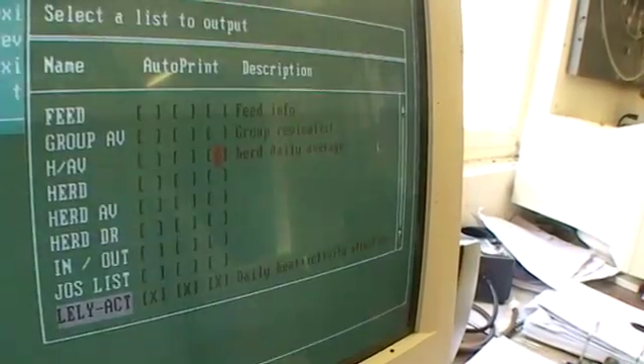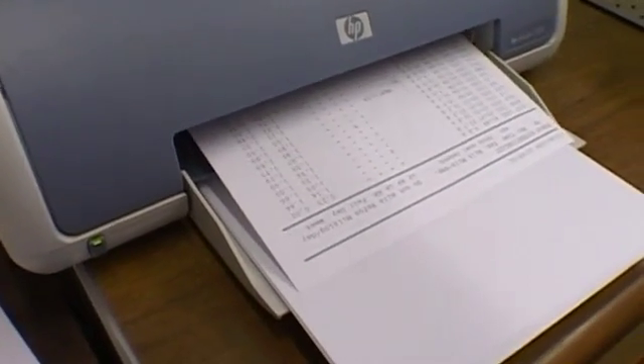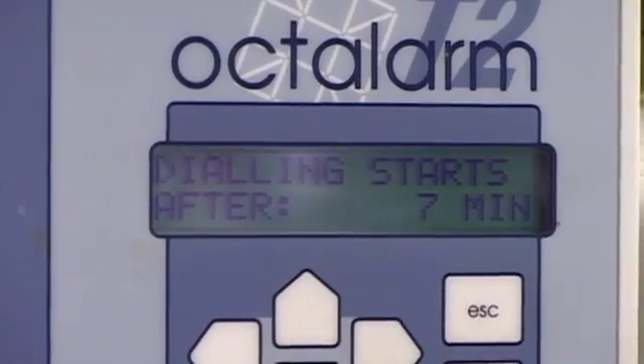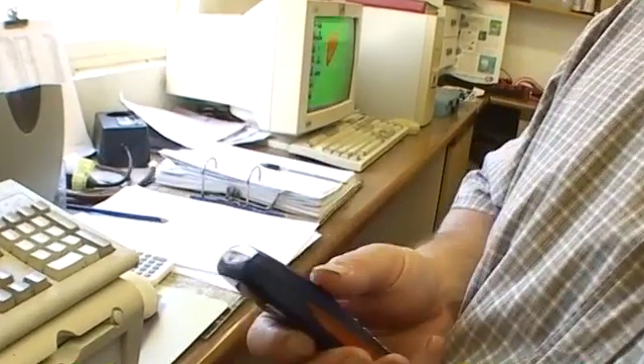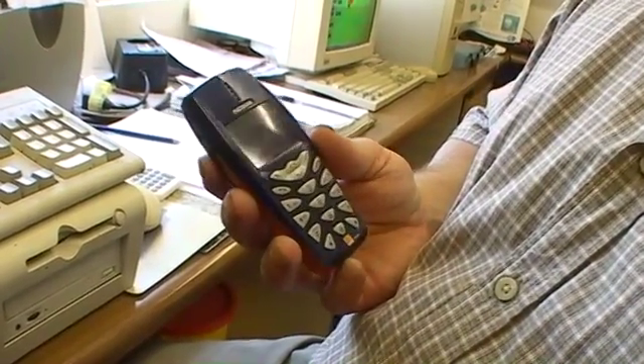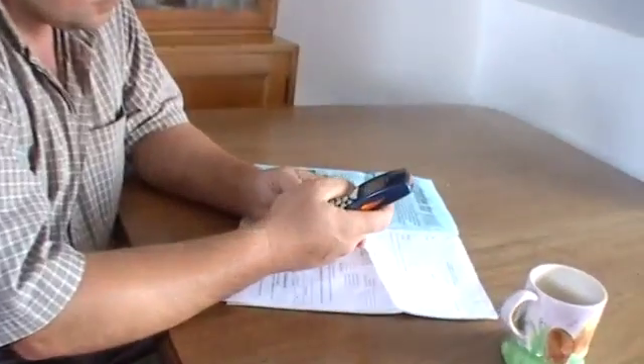Neil checks the data every morning, but occasionally the computer comes across a problem that needs human intervention and can't wait. The whole system is wired into an alarm system, which you can programme with up to ten telephone numbers that it will dial in sequence until it finds someone to answer. When the alarm goes off it will ring me on my mobile phone and give me text messages telling me if there's a problem with the power supply or a problem with a cow on the robot. I can then text it back and say try for another twenty minutes. If it still hasn't managed to do it, then someone will have to attend and sort out the problem.